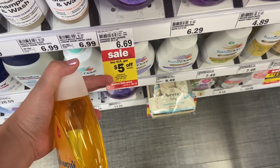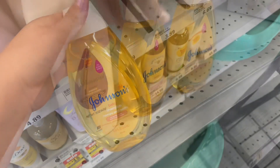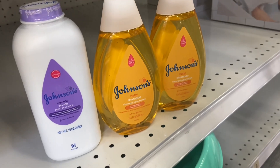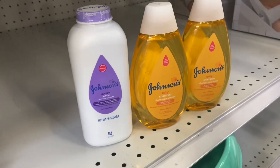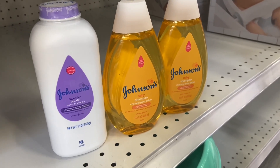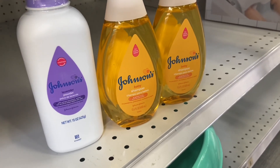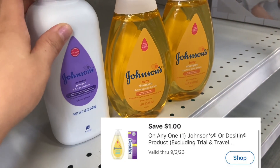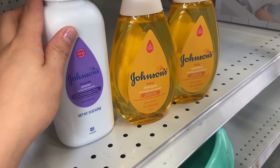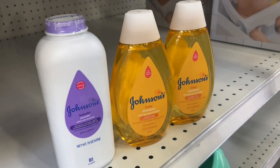You guys can pick and choose whatever your liking may be. The scenario I have for you is one powder and two shampoos. The shampoo is $5.69 and the powder is $5.29, so your total comes to $16.67. You'll get $5 off instantly at the register, and we have a $1 Mperc for one of the items, $1 back on Shopmium, and $1 back on Alexa. It'll make your final cost $8.67 or just $2.89 a piece — not too bad. You can mix and match to your liking.